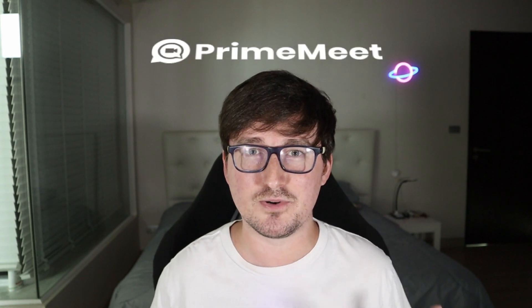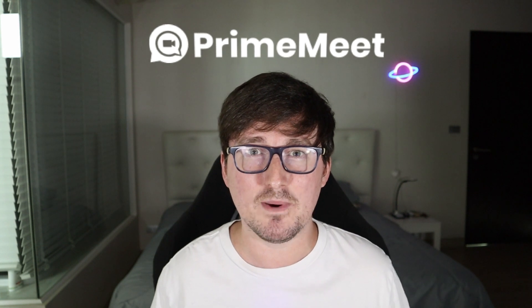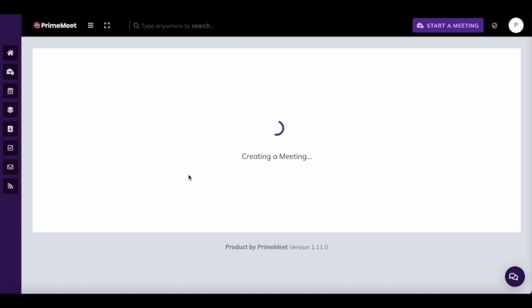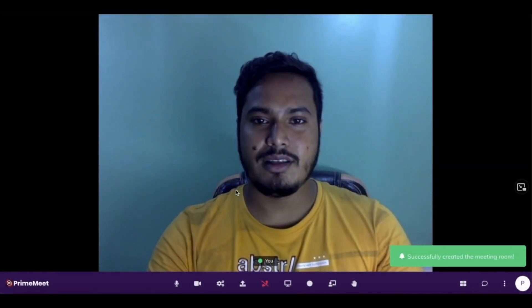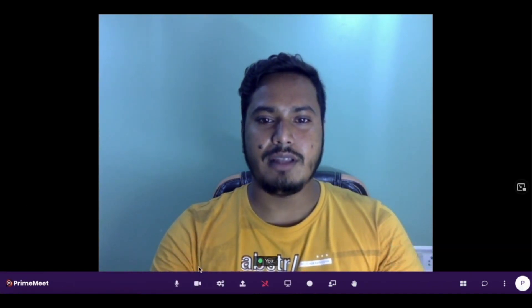Hey everyone, Steve here and welcome to my Prime Meet review. Prime Meet is an awesome new dynamic web conferencing system that allows you to host meetings, webinars, peer-to-peer file sharing, audio video, podcasts, content creation, whiteboard — pretty much anything you can think of that involves web conferencing.